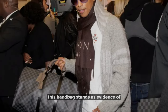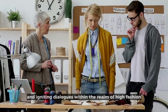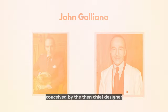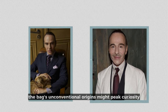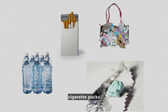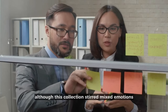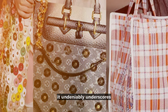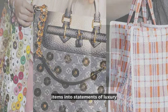This handbag stands as evidence of the transformative potential of design, pushing boundaries and igniting dialogues within the realm of high fashion. Conceived by the then-chief designer John Galliano, the bag's unconventional origins might pique curiosity — being entirely crafted from discarded materials such as water bottles, cigarette packs, and chewing gum wrappers. Although this collection stirred mixed emotions due to its inspiration drawn from homelessness, it undeniably underscores the brand's extraordinary knack for elevating ordinary items into statements of luxury.